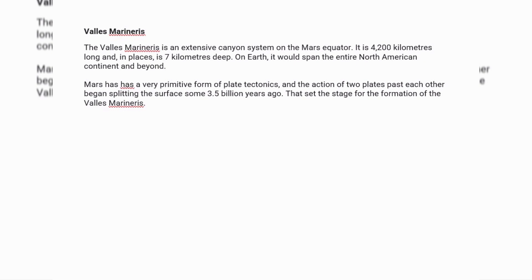The Valles Marineris is an extensive canyon system on the Mars equator. It is 4,200 kilometers long and in places is 7 kilometers deep. On Earth, it would span the entire North American continent and beyond. Mars has a very primitive form of plate tectonics, and the action of two plates passing each other began splitting the surface some 3.5 billion years ago, setting the stage for the formation of Valles Marineris.